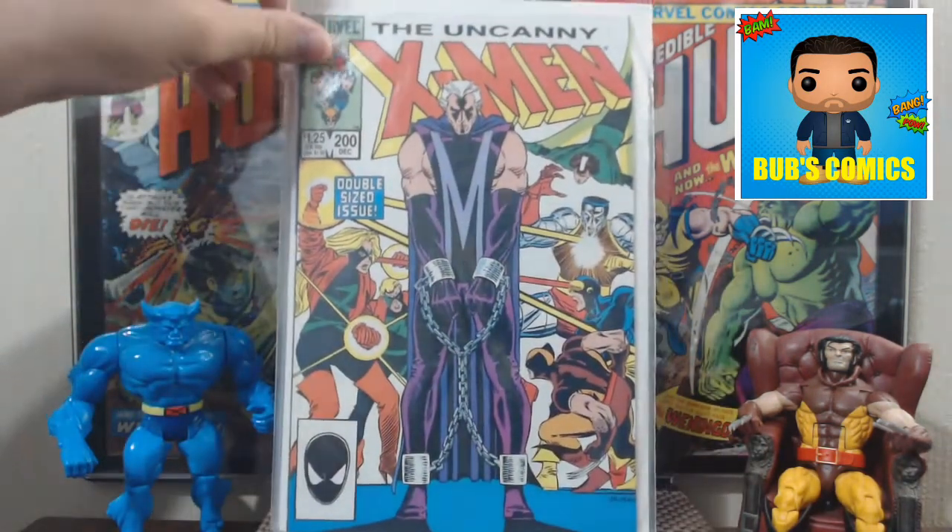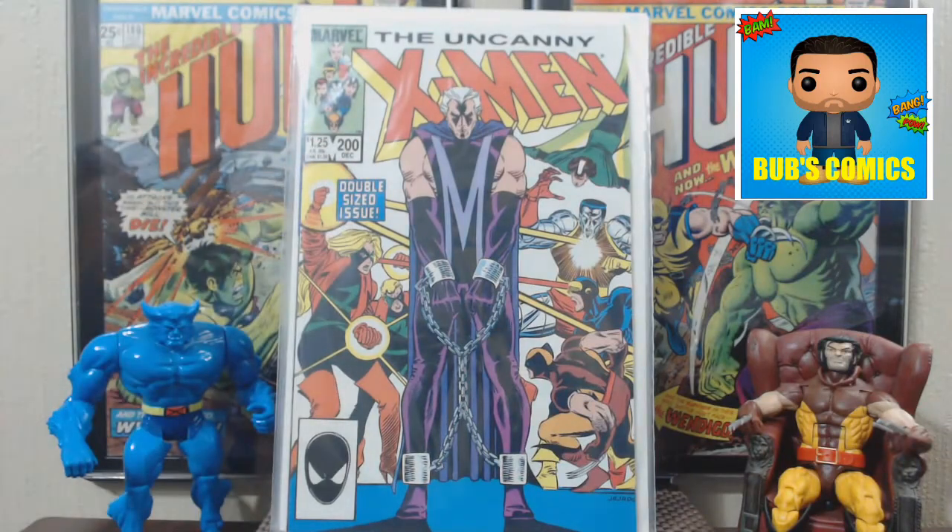Here's Uncanny X-Men number 200. I always like to have the centennial issues, so glad to have number 200 — it's a double-sized issue with a pretty good storyline in there.